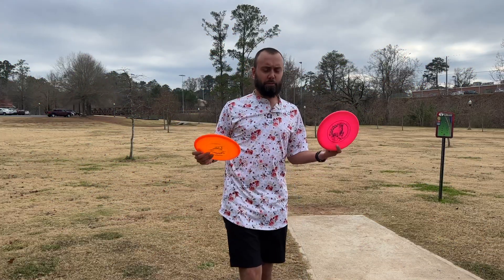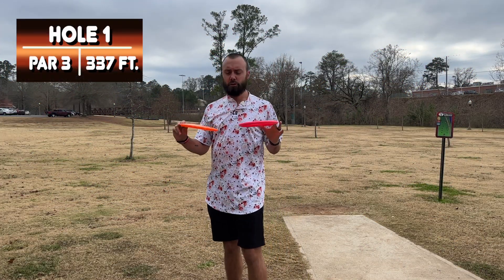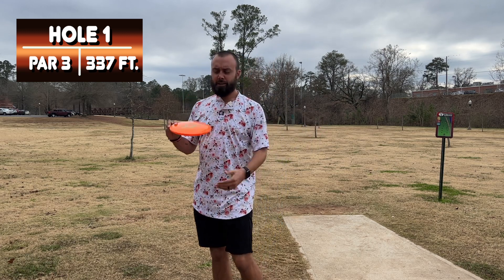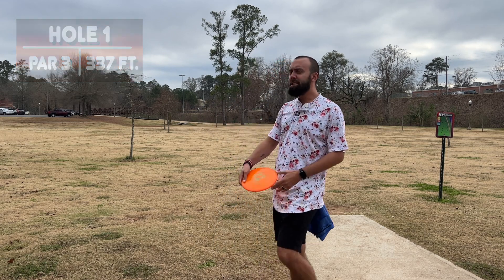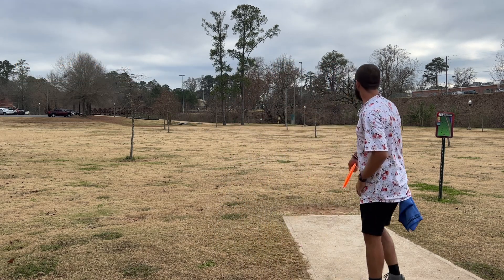Out here on hole one, 337 feet. I think we're gonna go with the Blizzard Champion for a little more stability, a little more juice to it. That way we can fight the wind, because it's a little windy out here. Here we go.